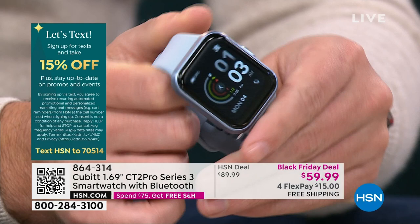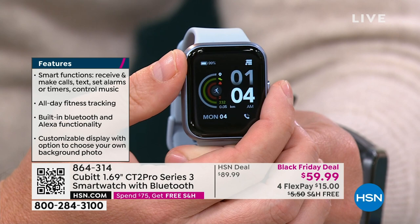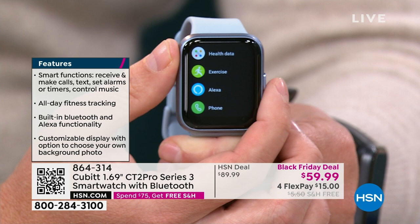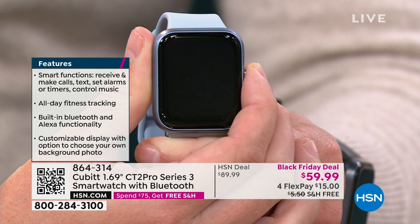The smartwatch is actually very, very lightweight and easy to use. It's going to be waterproof up to 30 meters. You've got multiple features right here. If you're an exerciser and you want to be able to keep track of all of your steps, this is going to do it for you. You do have Alexa built in — all of the high-end features that you're looking for, right here at your fingertips, whether it's staying connected with text messages, emails — you're going to have it built in right here on your Qubit watch.